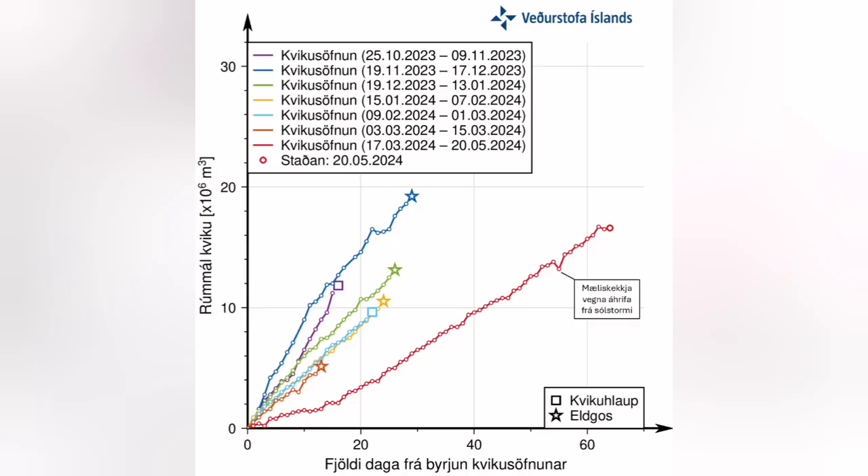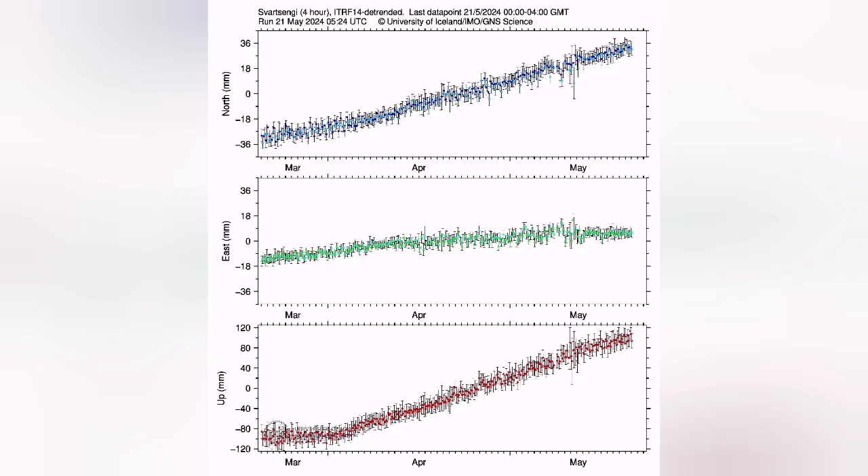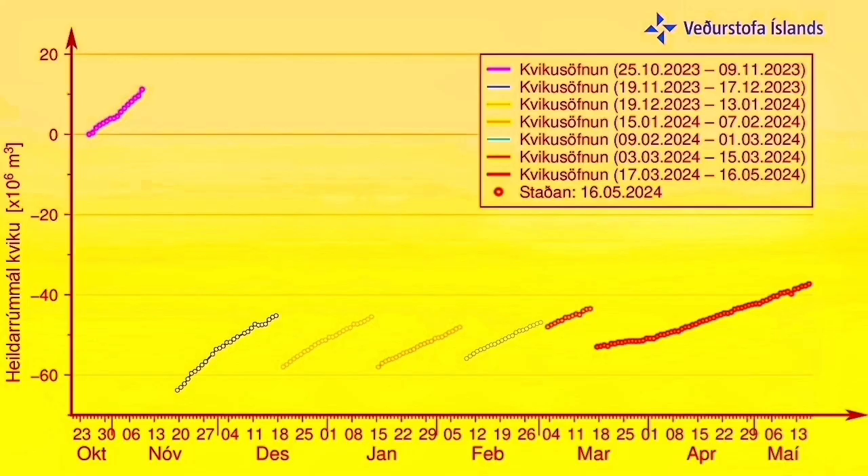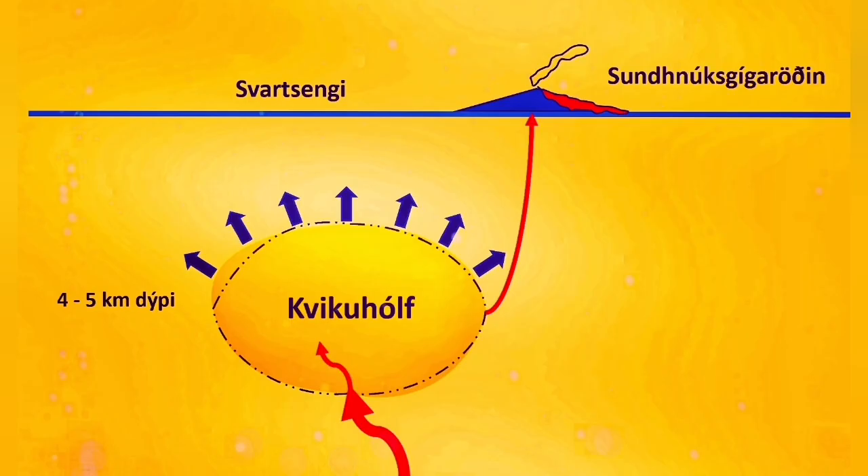This is the reservoir which has been accumulating magma since the last eruption started on the 16th of March. At the moment, 17 million cubic meters — it's reaching the upper limits of any previous eruption on record. The GPS data, which measures the distance between the ground and the satellites, shows the uplift is now reaching an unprecedented level compared to what it was in the past.